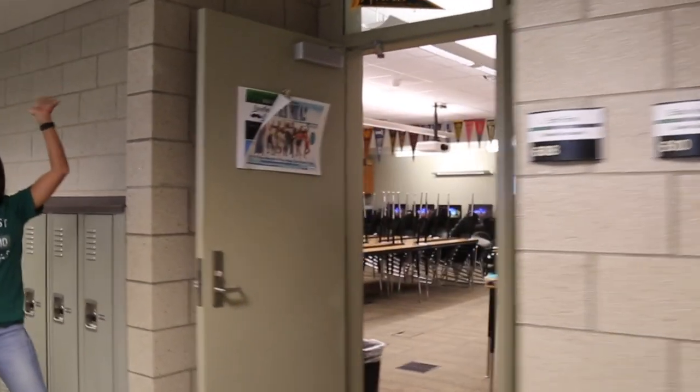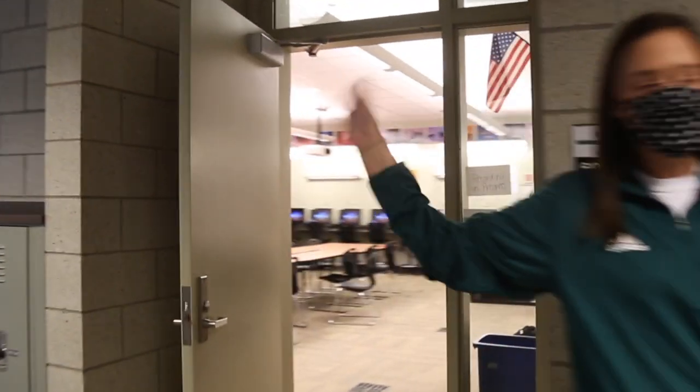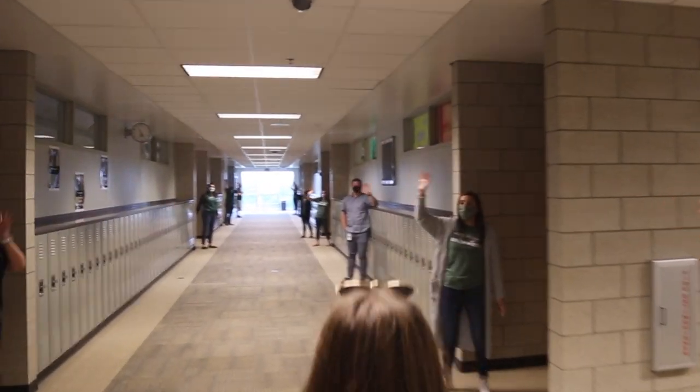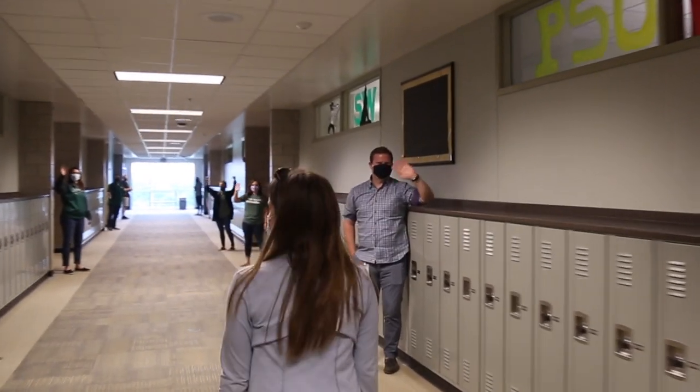Next, we have a variety of business and technology classes located to the right. To end our tour on a good note, we have come to your hallway — the freshman hallway. Here we have all of your math classes, and in addition, some science classes are located down here as well.